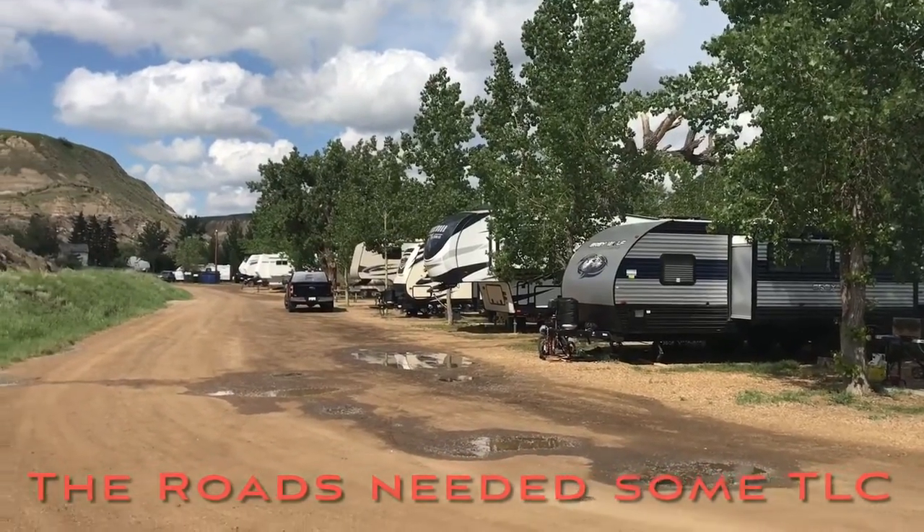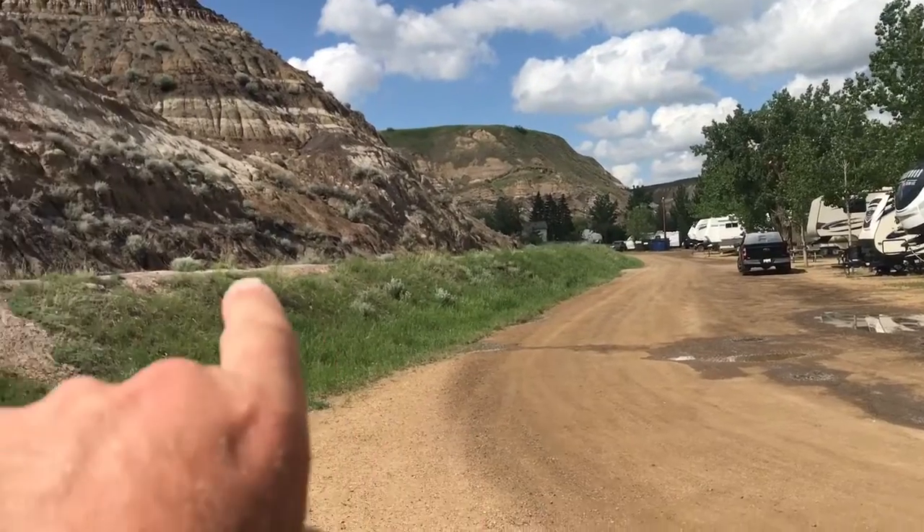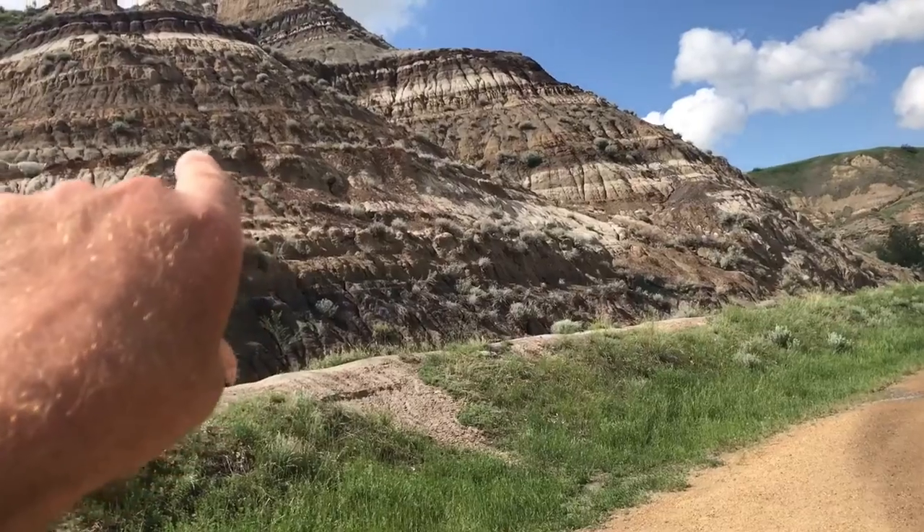As you can see, the setting is pretty cool. Over here you can see a bit of a hillside that forms part of the valley.